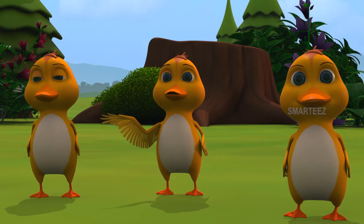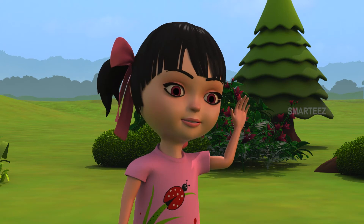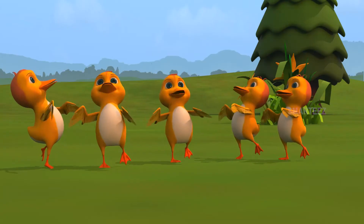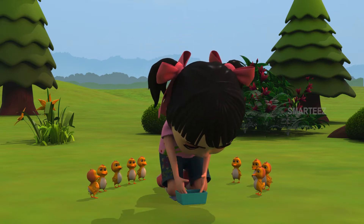What are you looking at? Can you please open the snack box? I see it. Sure, I'll do it. Thank you, thank you. Here, let me do it for you.